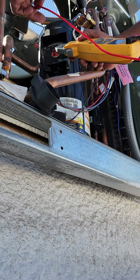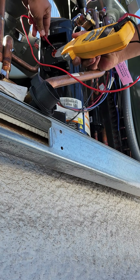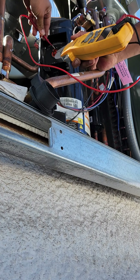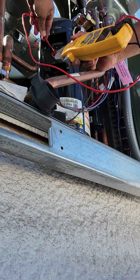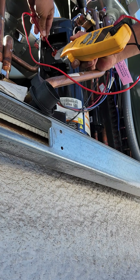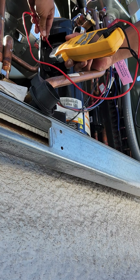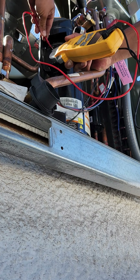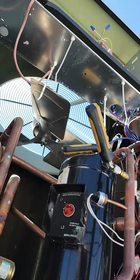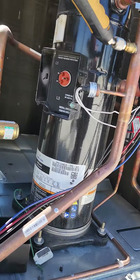We're going to go from L1 to L2: 502. Okay, that's not good. And then from L3 to L2: 594. And then from L1 to L3: 95. So those windings are all bad.